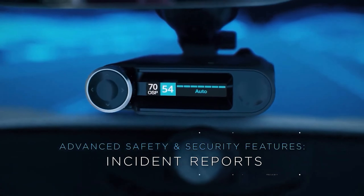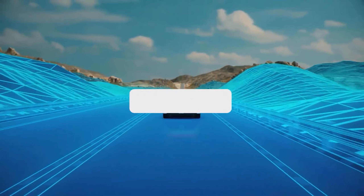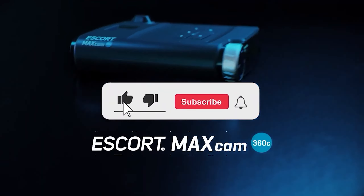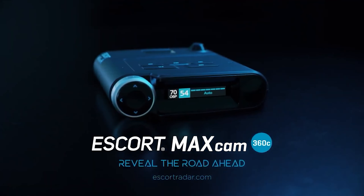Join us as we explore the features, benefits, and considerations when choosing a dash cam. Don't forget to subscribe to our channel for more insightful content, and be sure to check out the links in the video description for additional resources on dash cams.